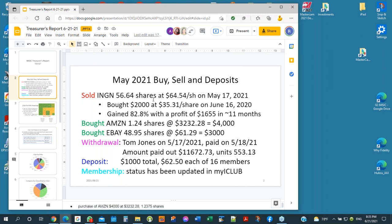Since the May 17th meeting, we sold Inogen at 56 shares at that price. For background, we bought $2,000 worth of Inogen on June 16th, 2020 — almost 11 months ago — and we gained 82% with a profit of $1,600 in 11 months.